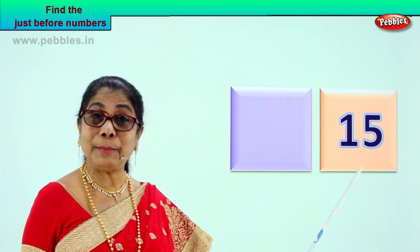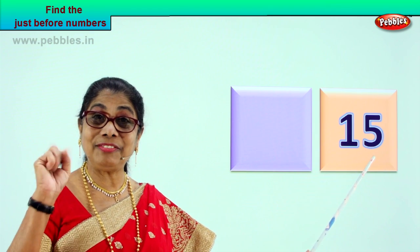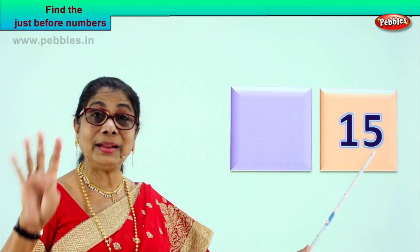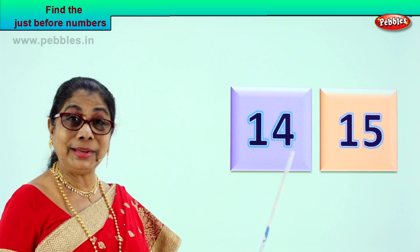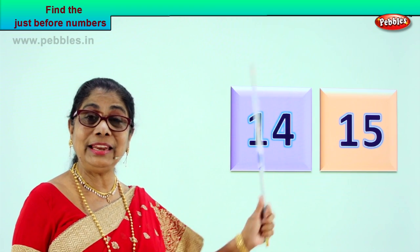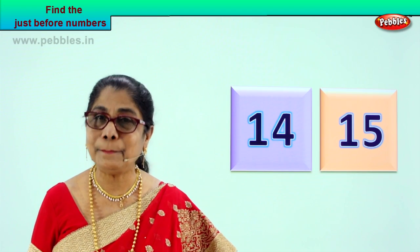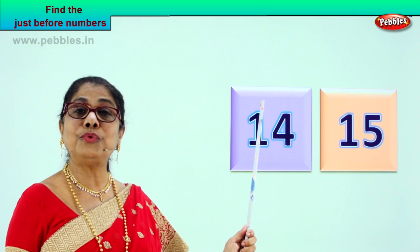What is the just before number for fifteen? Good — fourteen. One and four, fourteen. Here it is: one and five is fifteen. Fourteen, fifteen. So what is the number just before fifteen? Just before fifteen is fourteen.